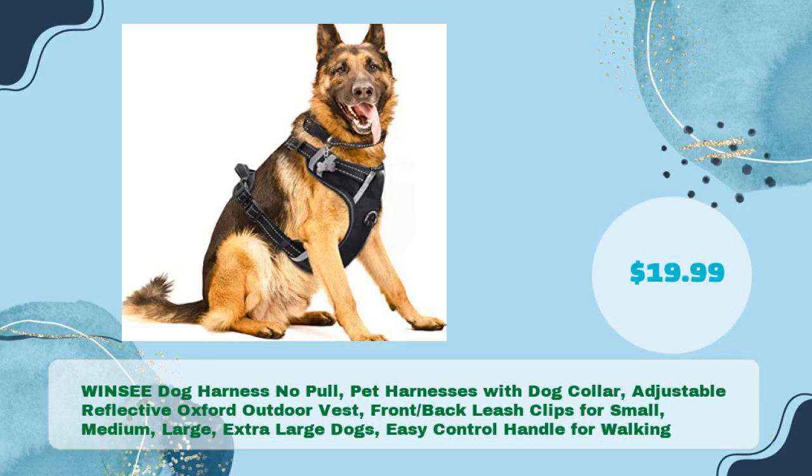WINSEE Dog Harness No Pull Pet Harnesses with Dog Collar — Adjustable Reflective Oxford Outdoor Vest, Front-Back Leash Clips for Small, Medium, Large, Extra-Large Dogs, Easy Control Handle for Walking, in just $19.99.